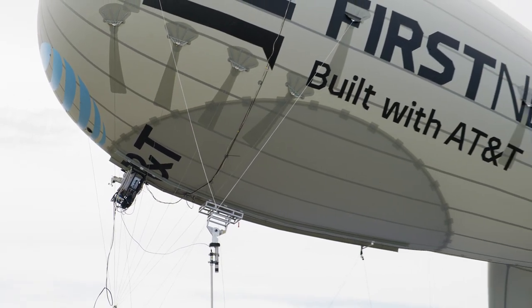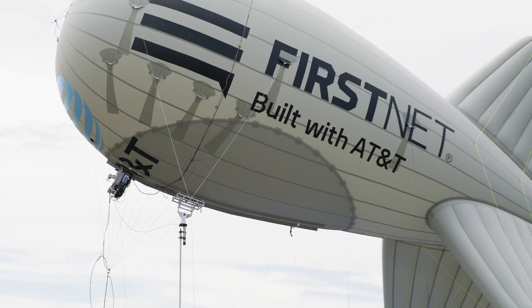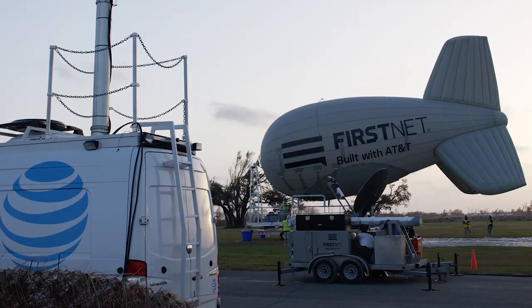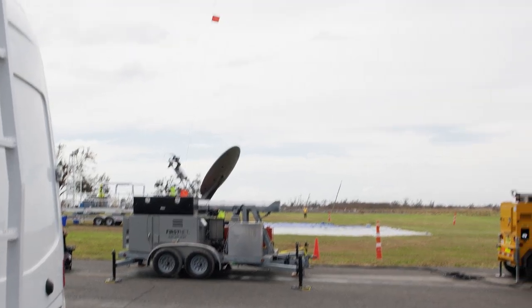There are always challenges in a deployment like this, but I work with the response operations group with FirstNet. We coordinate with our national disaster recovery team to give us on-site communications before we get the aerostat flying.